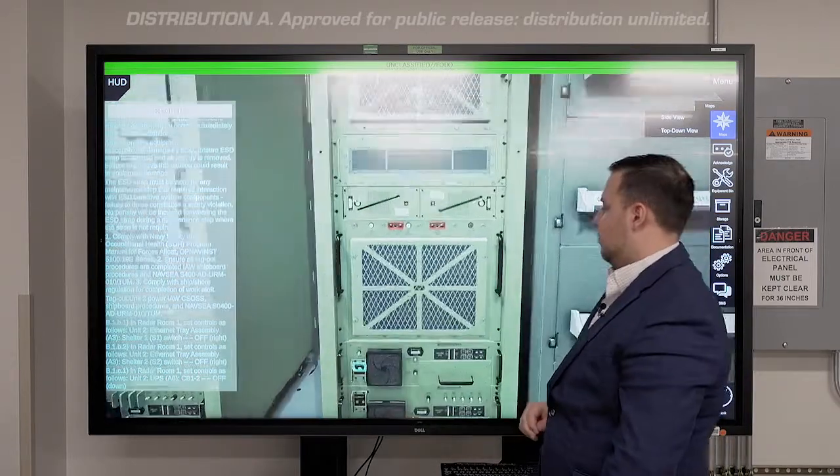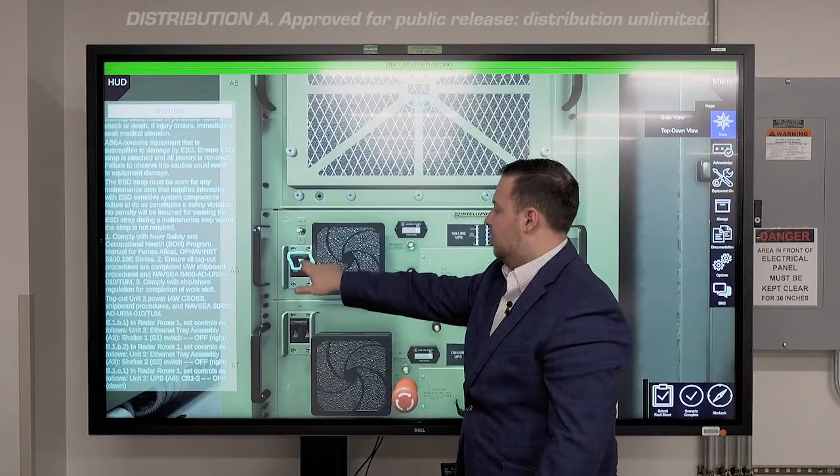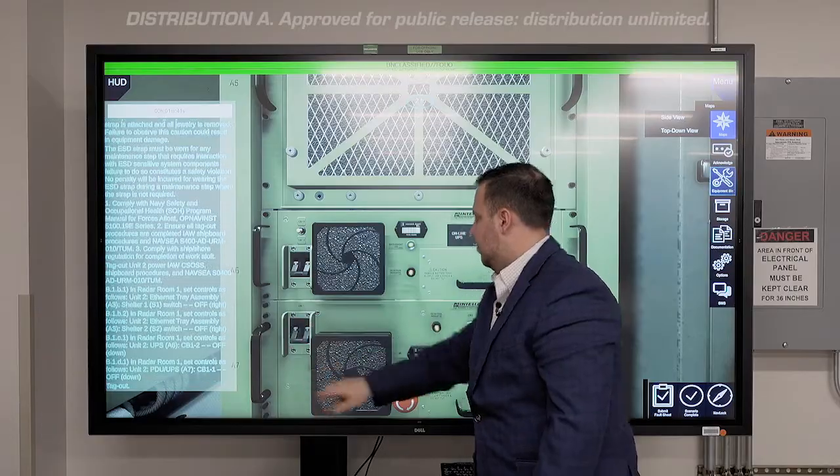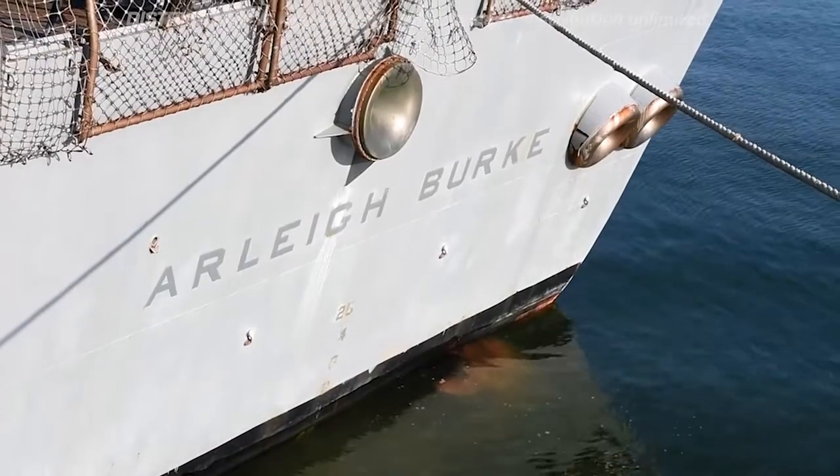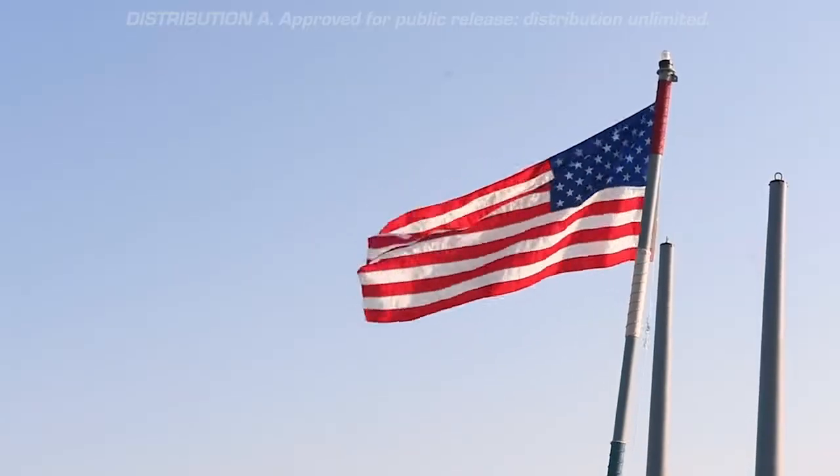Our AN-SLQ-32, or SLIC-32, system provides ships capabilities like early detection, signal analysis, threat warning, and protection against anti-ship missiles.